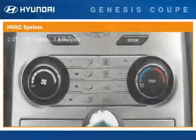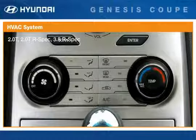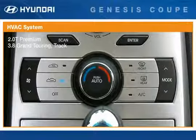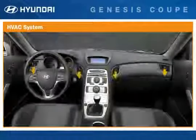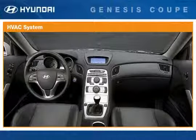The Genesis Coupe is ready for four seasons of fun and comfort with standard air conditioning. The system on 2.0T, 2.0T R-Spec, and 3.8 R-Spec models is manually controlled, while the fully automatic climate control system on 2.0T Premium and 3.8 Grand Touring and Track models maintains a set temperature by automatically controlling heating and air conditioning. Automatic temperature control is also included on the 2.0T Premium when equipped with a navigation package. Every Genesis Coupe features a cabin air filter that removes dust and other pollutants from the air coming in through the outside vents.